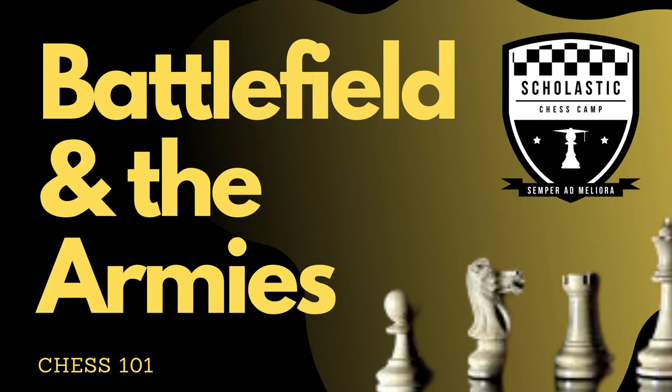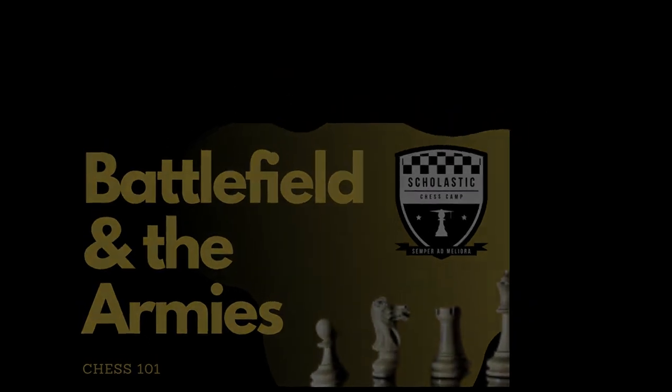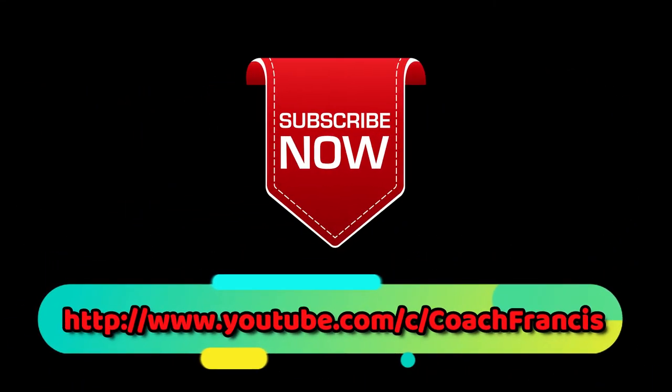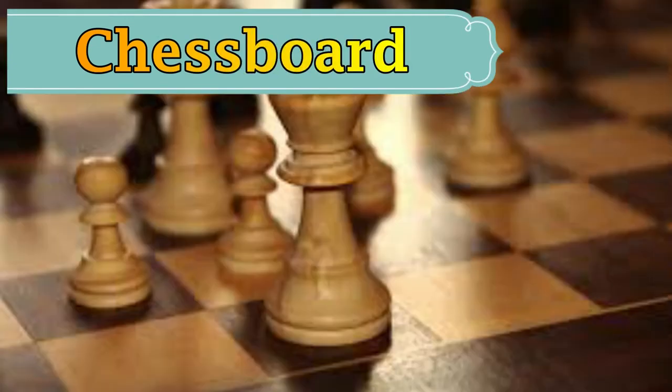Hi everyone, welcome back to my channel. This is Coach Francis, thank you for visiting. Today we're going to talk about the chessboard and the pieces that go with it. But before anything else, don't forget to subscribe and click the notification bell — that will keep you updated. This is the chessboard; it comes in many colors and various materials.